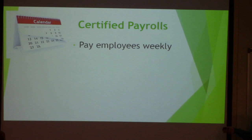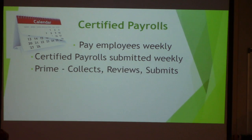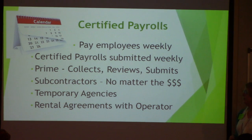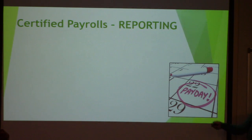For certified payrolls, we have to pay employees weekly — at least a minimum of weekly. You can pay daily like day laborers, but you have to pay at least weekly. Certified payrolls are submitted weekly. The prime collects, reviews, and submits them. Subcontractors have to turn them in no matter what their contract amount is. If you hire me for $2 today, I'm going to have to turn in a payroll. Temporary agencies have to turn in payrolls. Rental agreements with operators — those operators are on a payroll, yours or their own.